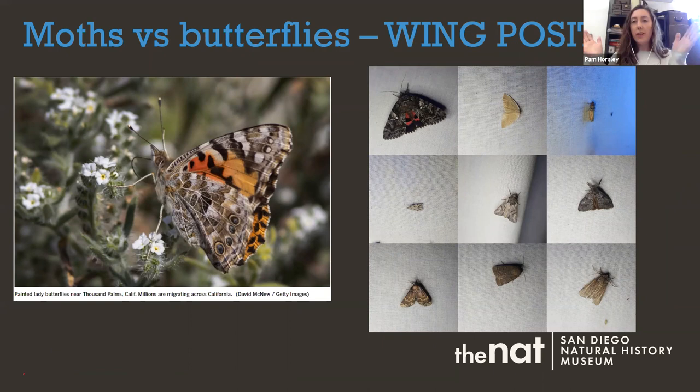Another easy way to tell them apart is how they fold their wings at rest. Butterflies can't really fold their wings — they hold them over their back in a tent-like position. Moths, on the other hand, can fold their wings flat over their body. You can see the difference in the photos: on the left is a painted lady butterfly with wings up, and on the right are a variety of moths collected off a sheet, with wings folded flat.